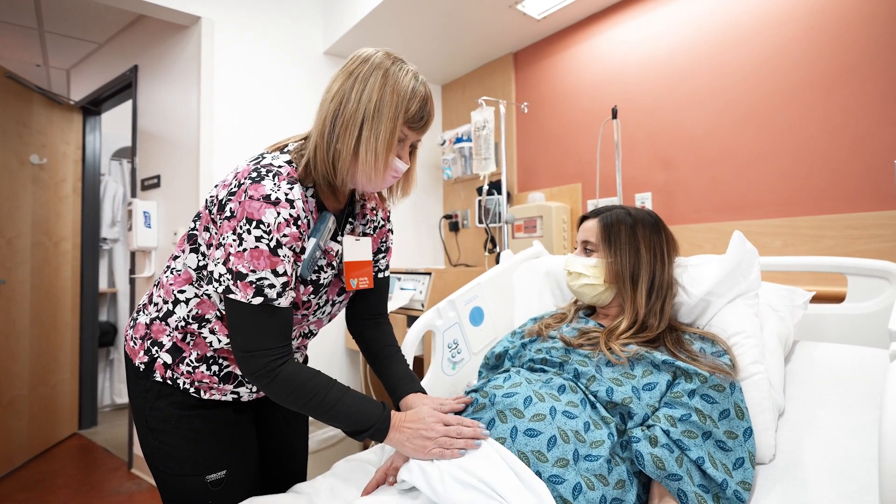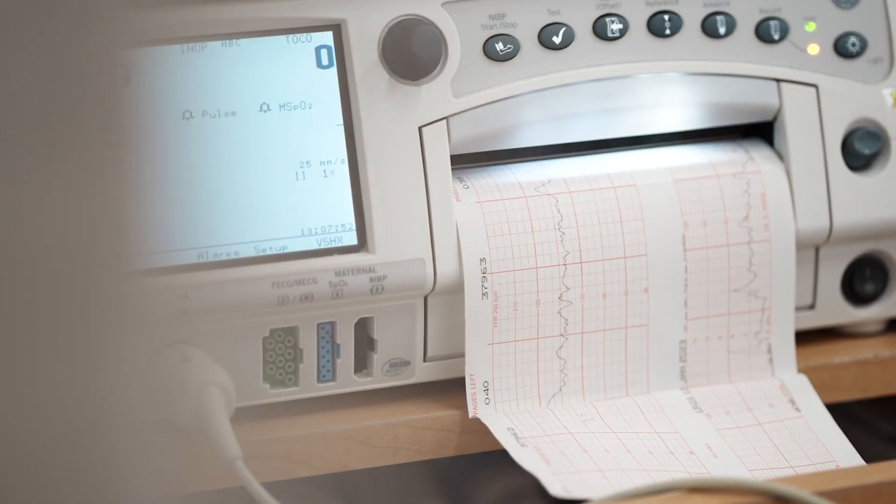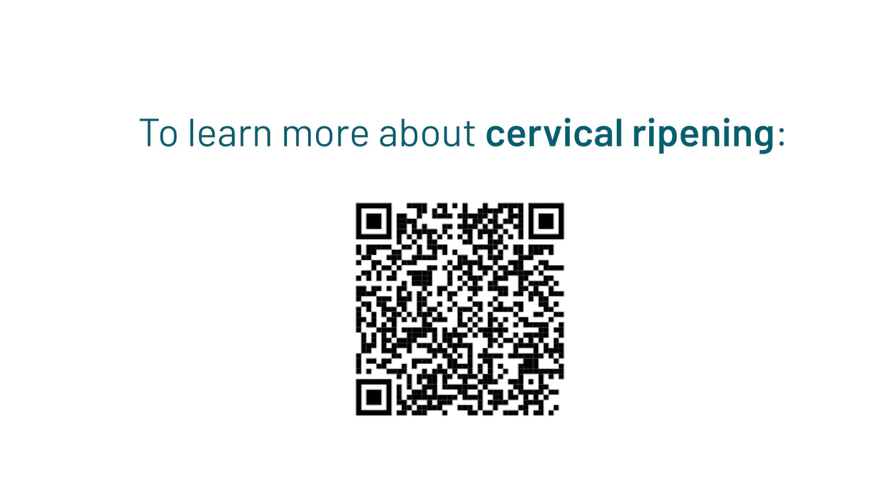Once completed, you'll return to your room and continue with fetal monitoring and cervical ripening. Your nursing team will keep you informed throughout the entire process. If you'd like to learn more about cervical ripening, scan the QR code on your screen.